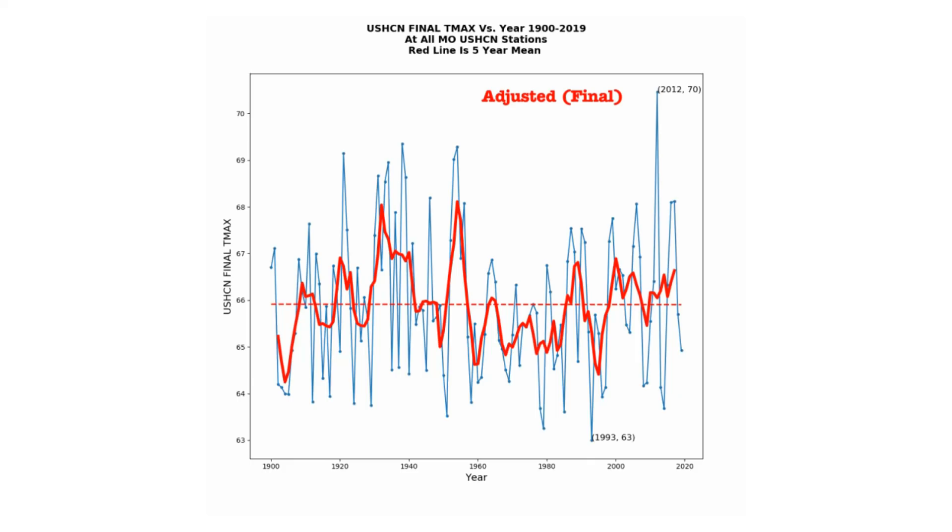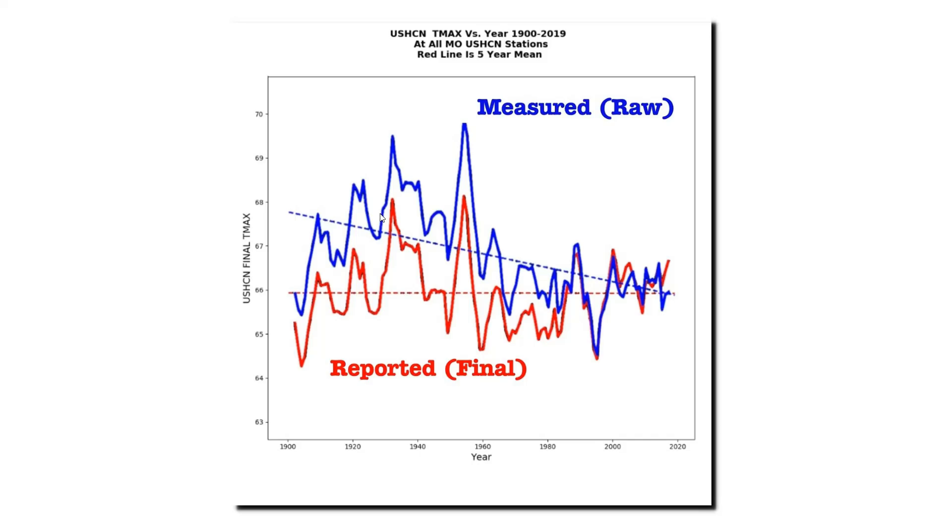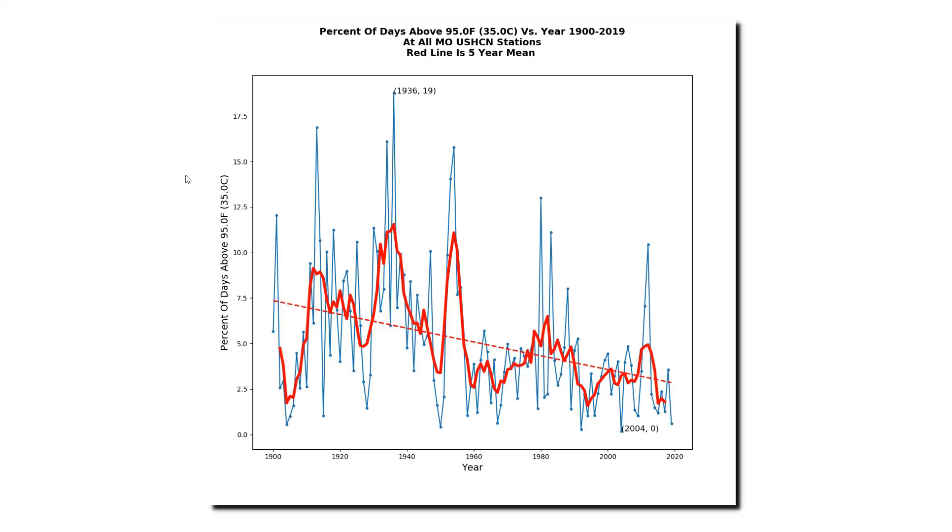But now let's look at how NOAA tampers with Missouri temperature data. This animation flashes back and forth between the measured data and the NOAA adjusted data. You can see that NOAA makes the very strong cooling trend disappear in their adjustments. NOAA is massively altering Missouri temperatures without any sound basis. Missouri used to be much hotter — in 1936, nearly 20 percent of days in Missouri were above 95 degrees Fahrenheit, but now they're down close to zero. Temperatures in Missouri have plummeted over the past century, and by tampering with the data, NOAA has made this information disappear — rewriting Missouri's history.